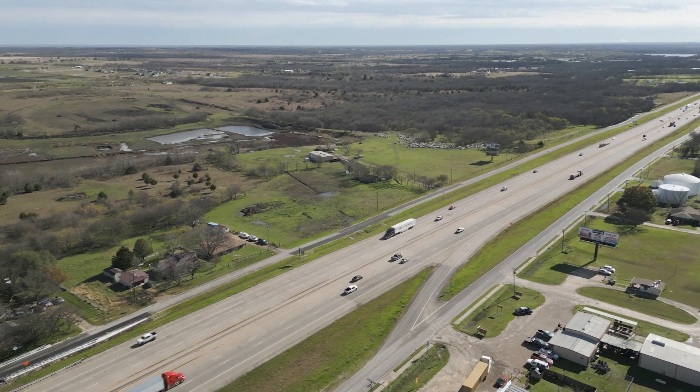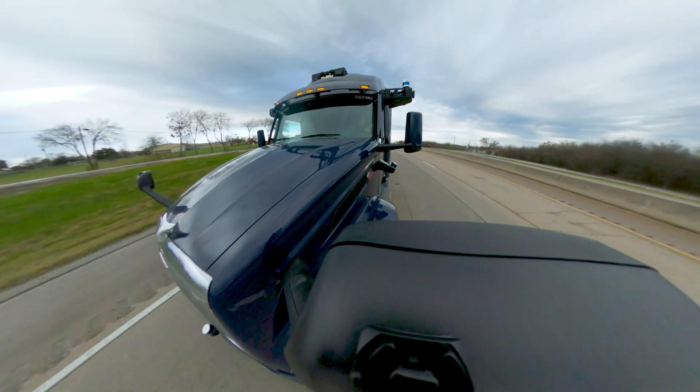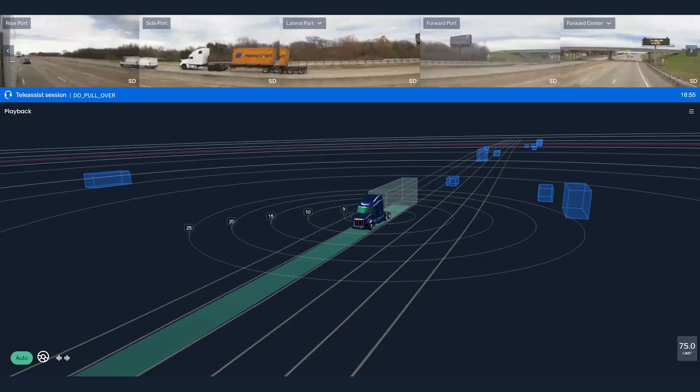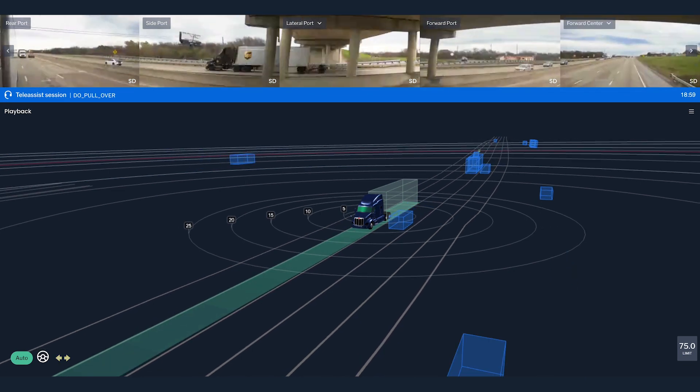Recognize system issues and respond by pulling safely to the shoulder without human involvement. Returning to the road once a fault is addressed so the truck can resume operations is equally important, and the Aurora driver has gained a new feature: the ability to re-enter the flow of traffic from the shoulder.